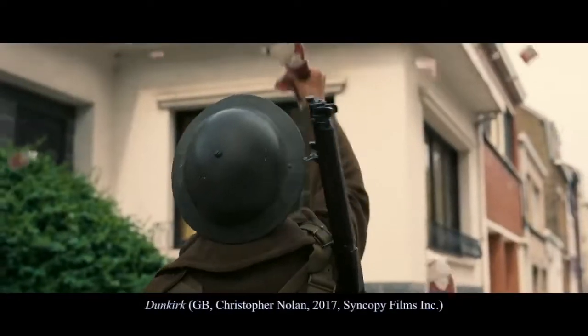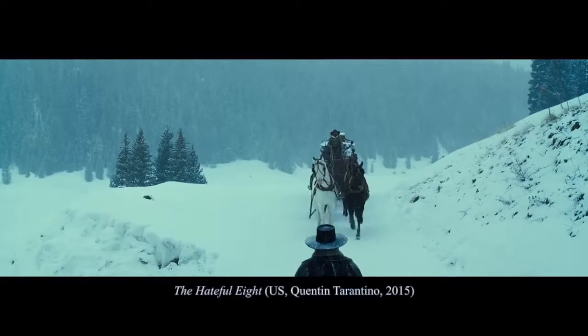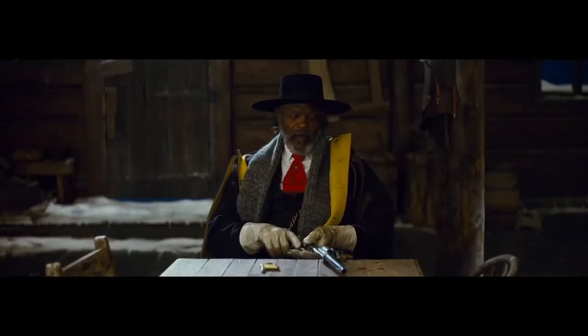In this film session on large film formats, we will focus in particular on 70mm, which is the large film format still being used by many contemporary filmmakers like Christopher Nolan for Dunkirk or Quentin Tarantino for The Hateful Eight.